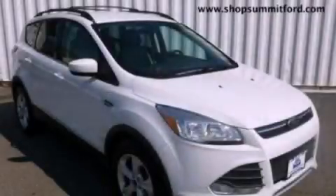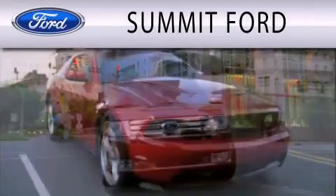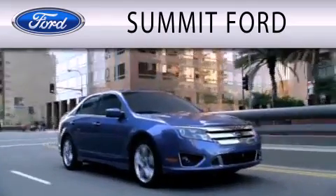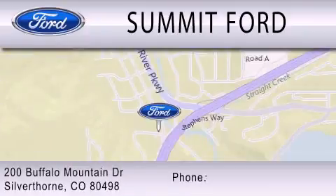Contact us today to arrange your test drive. Summit Ford is dedicated to doing everything possible to ensure that the experience you have selecting your next vehicle is as pleasant as possible. We are located at 200 Buffalo Mountain Drive in Silverthorne.